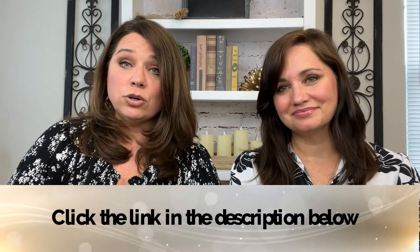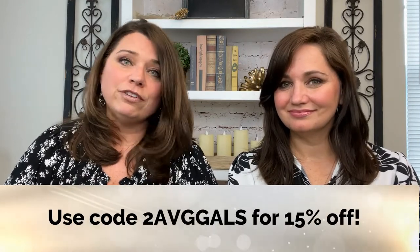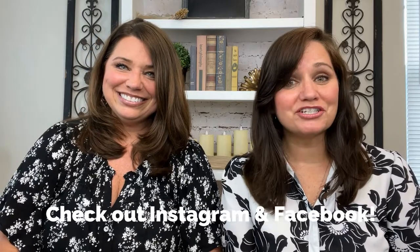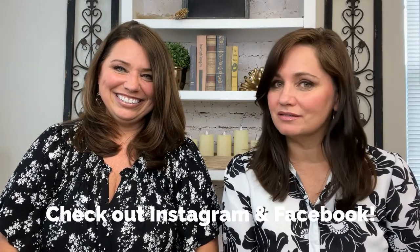If you have seen this product before and were thinking about giving it a try, or if you're just looking for a really nice lip plumping gloss, you can click our link down in the description box below and use our code for 15% off. That is going to do it for us today. If you like this video, please give it a thumbs up and make sure you hit that subscribe button, and check us out on Instagram and Facebook. See you later.